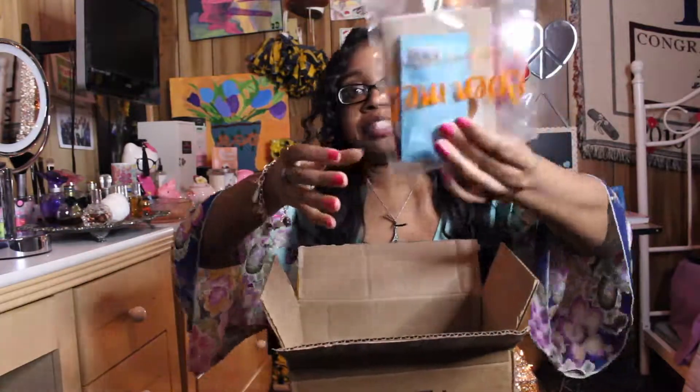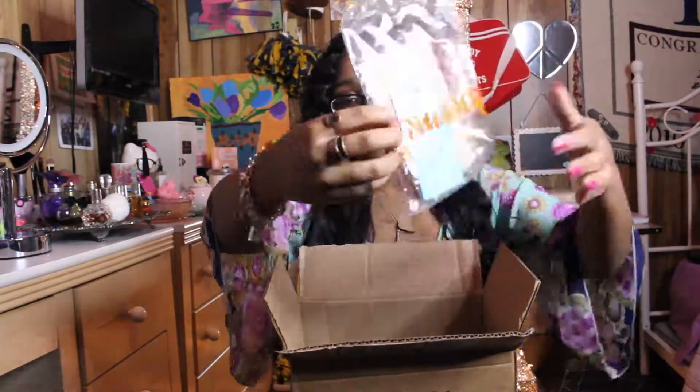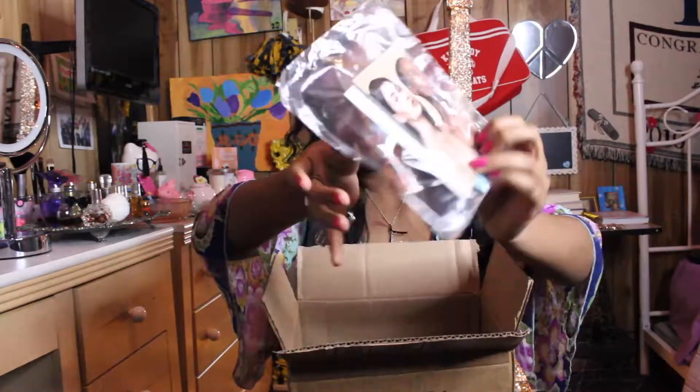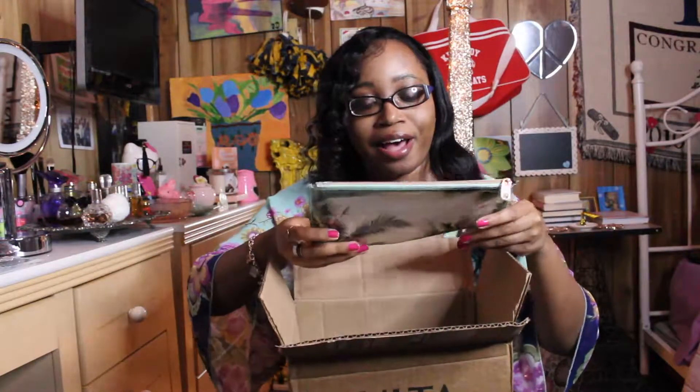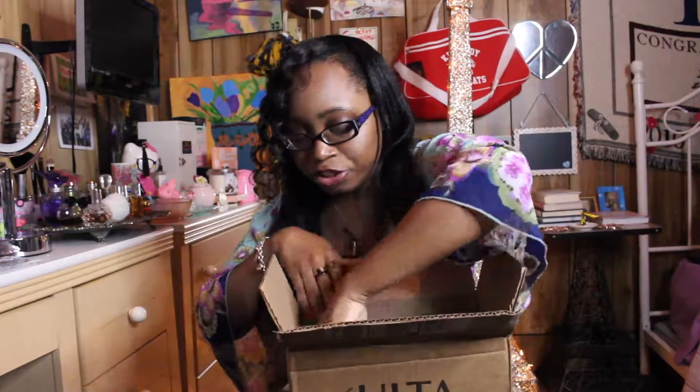Okay, so first I'm going to show you all the boxes. I got some free samples in here — pretty cool! I can't wait to try these samples because I always love trying out new products. I'm also so excited about the first thing I purchased — I'll show you this first.